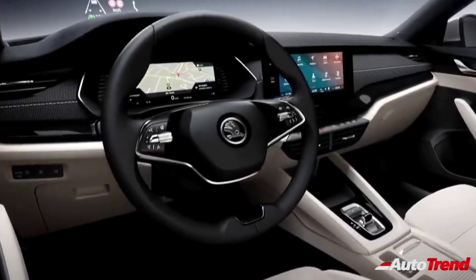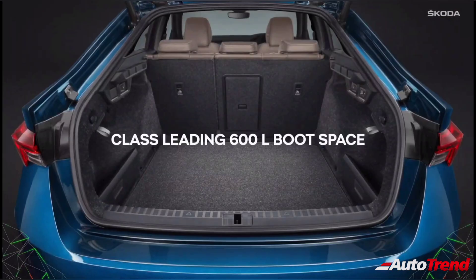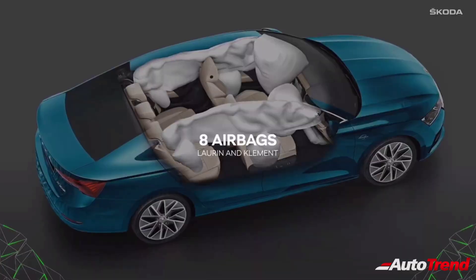And just like every other Skoda car, the Octavia also offers innovative and practical storage solutions for all your belongings. Talking about storage space, the Skoda Octavia claims to have class-leading 600 litres of luggage space with all five seats occupied, which can be expanded to 1555 litres with the rear seats folded flat.